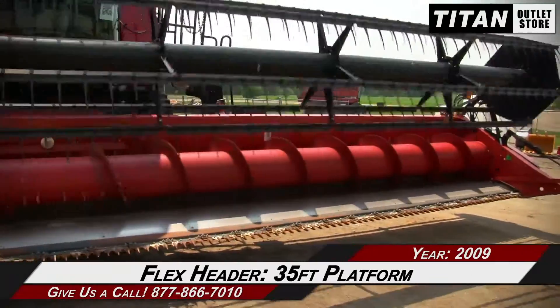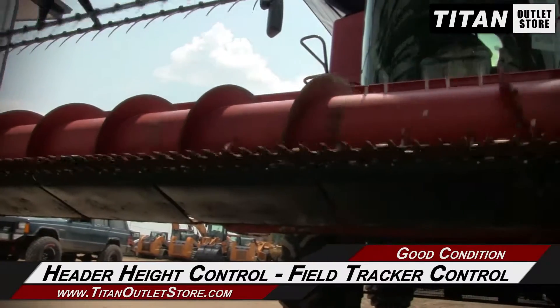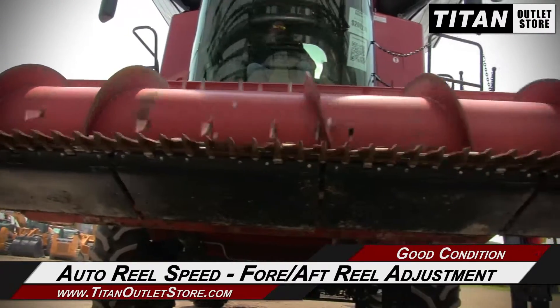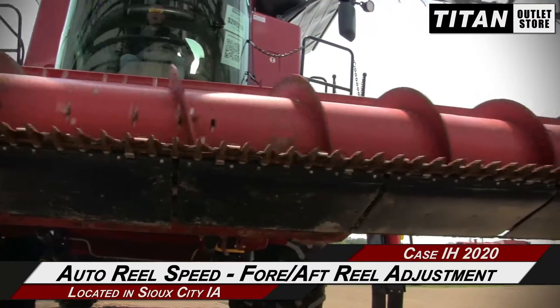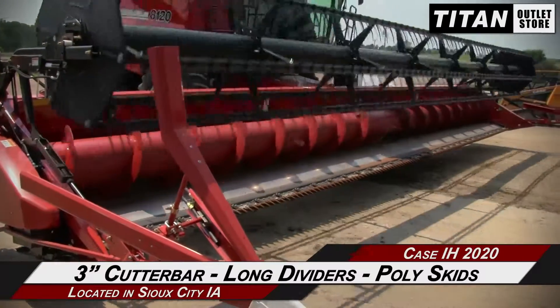This KSIH 2020 has a 35' platform and features header height control and field tracker control, along with auto-wheel speed and 4F-wheel adjustment, and a 3' cutter bar, long dividers, and poly-skids.